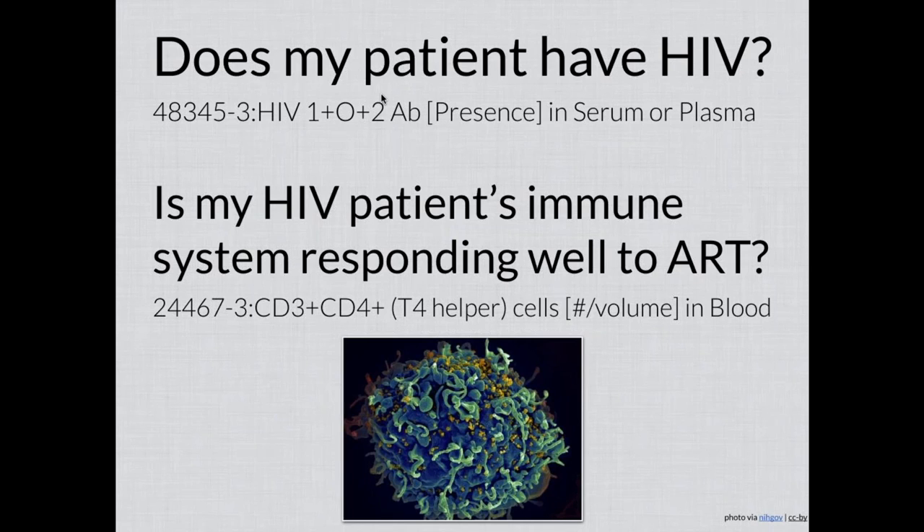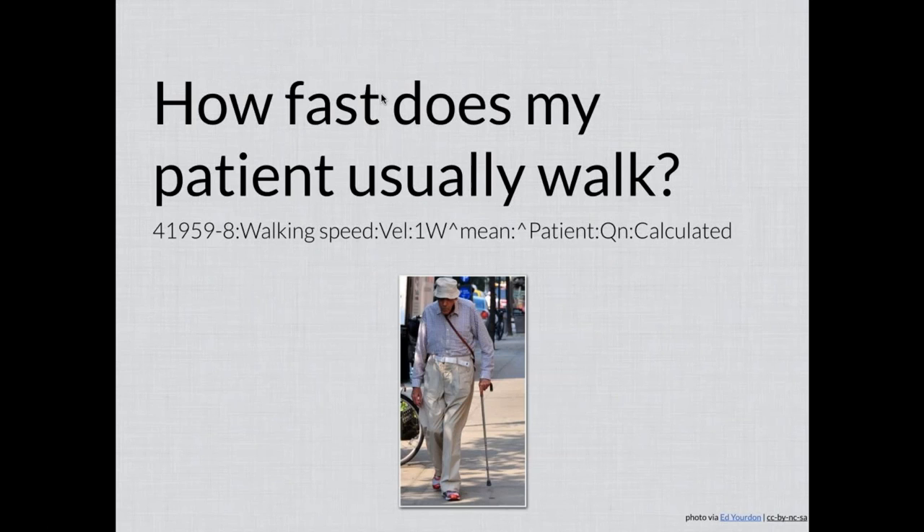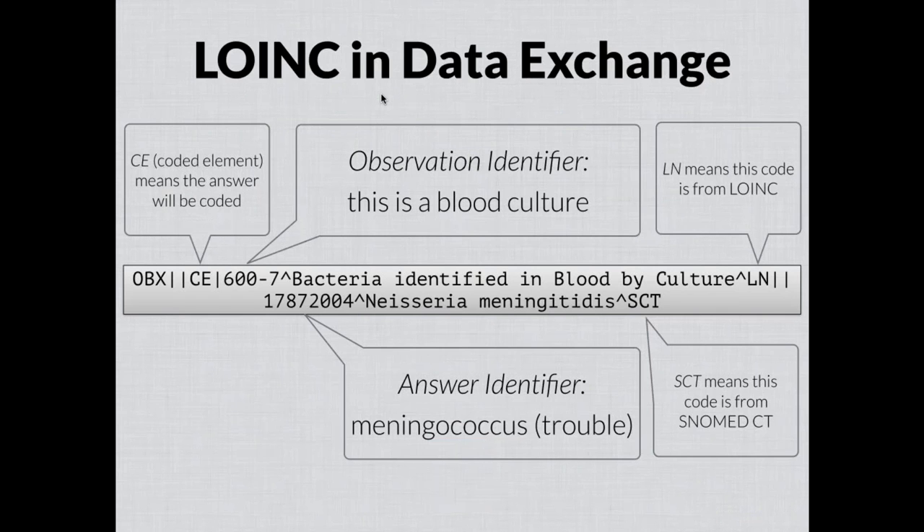For example, a question about your patient might be: does my patient have HIV? That question can be represented as a test that detects the presence or absence, with a code and formal name associated with it. Or you could ask: is my patient's immune system responding well to ART? From a laboratory perspective, that's the CD4 count — a code and standardized name associated with that. From the clinical side, you might ask: how fast does my patient usually walk? LOINC works perfectly well for representing those kinds of questions too — for example, a one-week average walking speed represented as an observation.